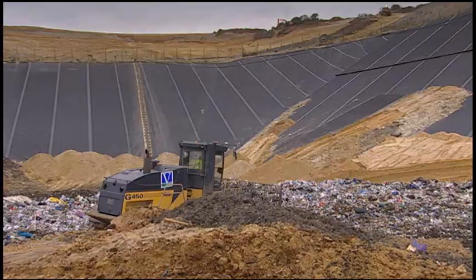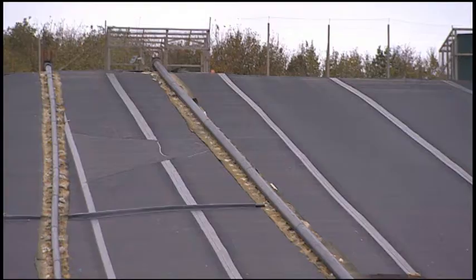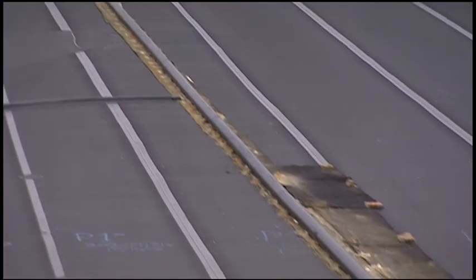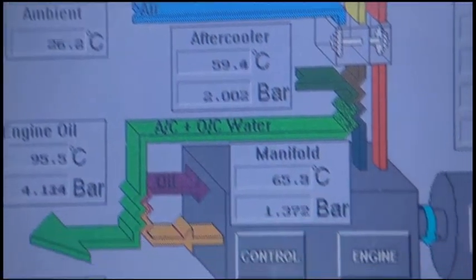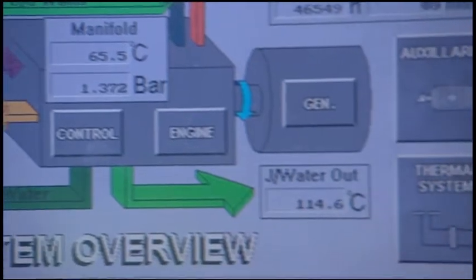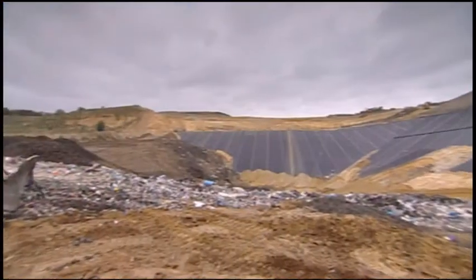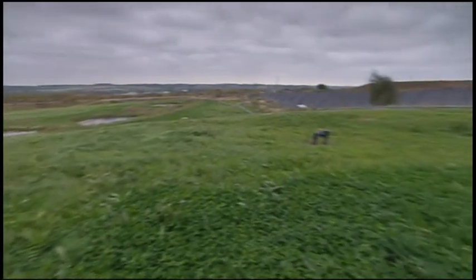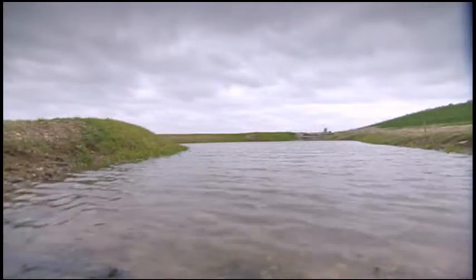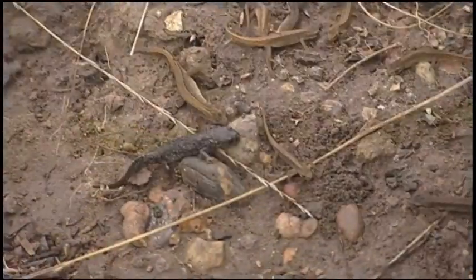And whilst everyone's aim is to reduce landfill, Viridor manages some of the most efficient sites in the country. Even here, Viridor collects gases for creating electricity to put back into the national grid. Often these are the sites of old quarries, and Viridor restores them back to their original landscape, creating important habitats for plants and wildlife.